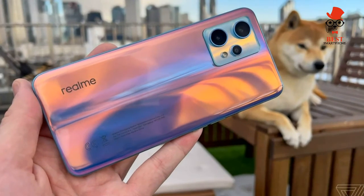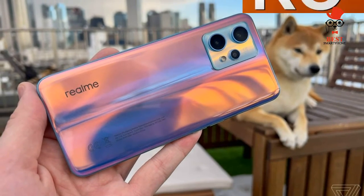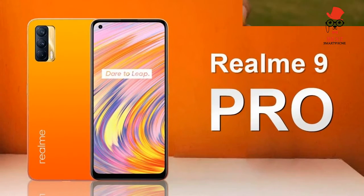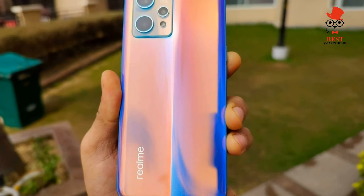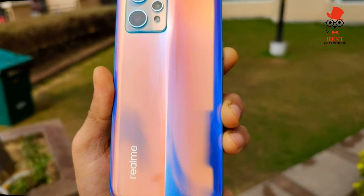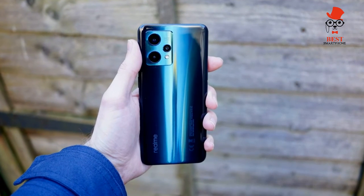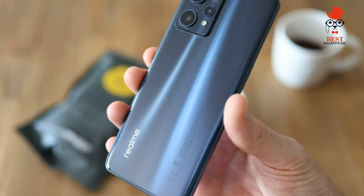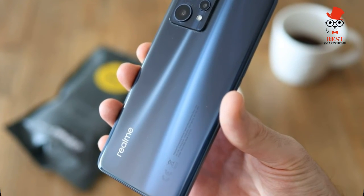The Realme 9 Pro Plus costs £349, though retailers are offering £50 off if purchased before March 6. It's available from Amazon and Realme directly. The phone is not officially on sale in the US, but you will likely be able to import it from sites such as AliExpress.